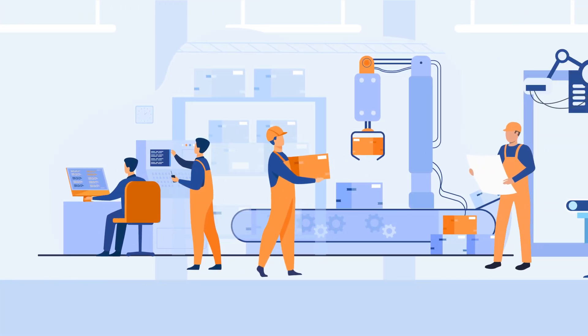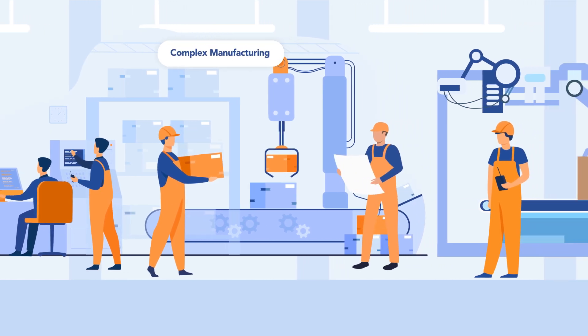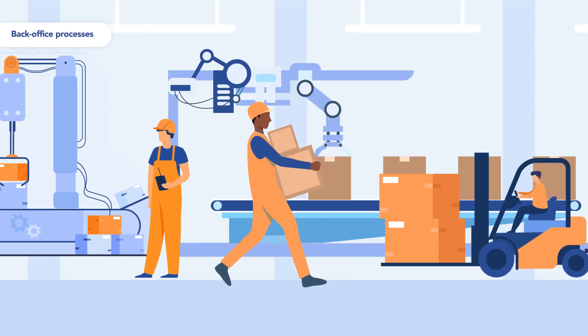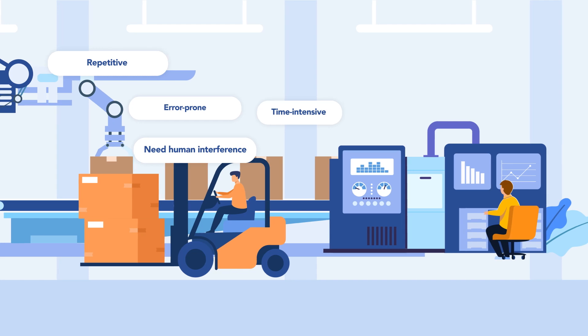This happens mainly because of two things. First, complex manufacturing operations, and second, traditional back office processes which are repetitive, error prone, time intensive and require human intervention.